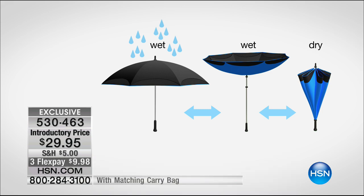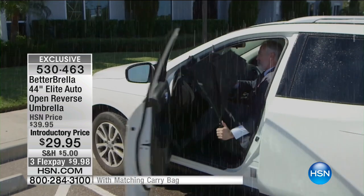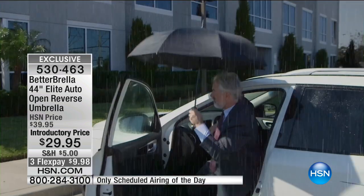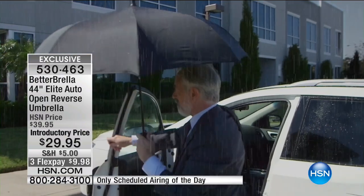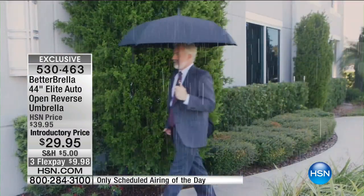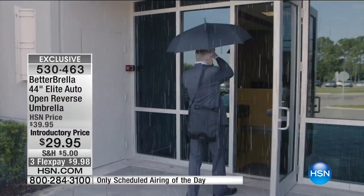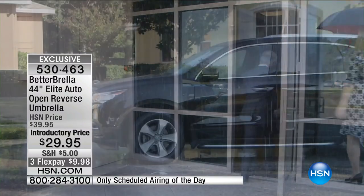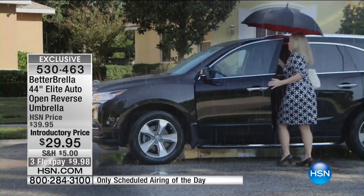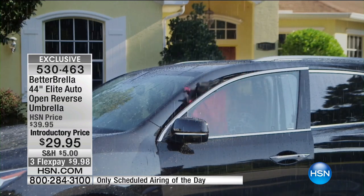You do one flex pay of $9.98. We all need an umbrella - we didn't invent it, we just made it better. Up to 38 miles an hour with a gust. Look at this guy getting out of the car - this is flat out brilliant. How many times have you gotten out of or into the car and managed to keep dry, but when it comes to getting inside, water is strewn everywhere and your dry outfit is not so dry? This is over three and a half feet in width.